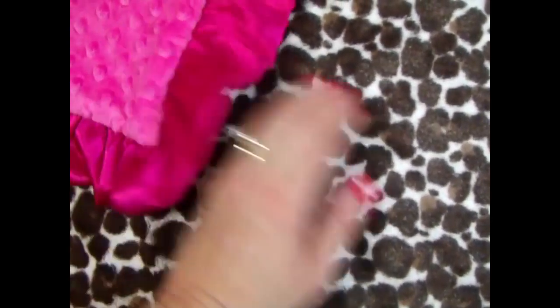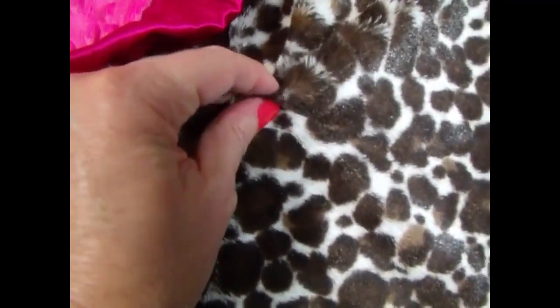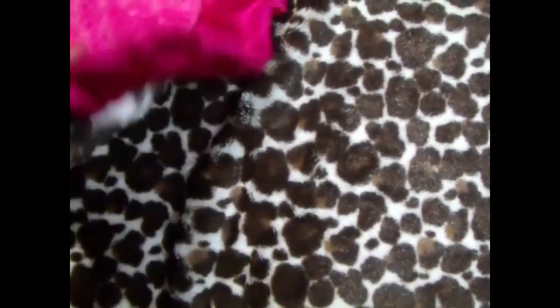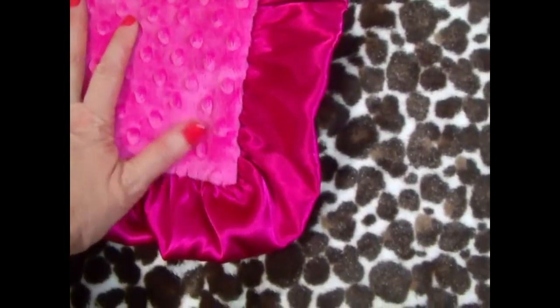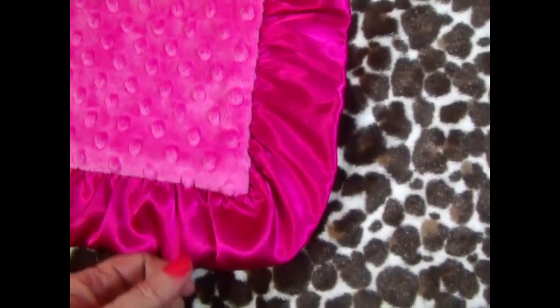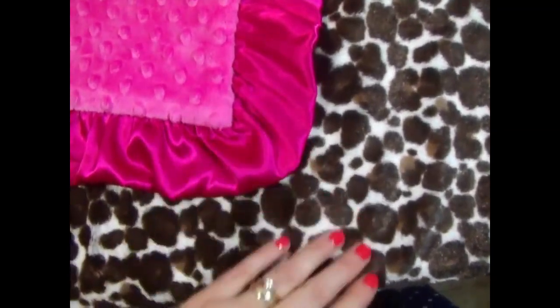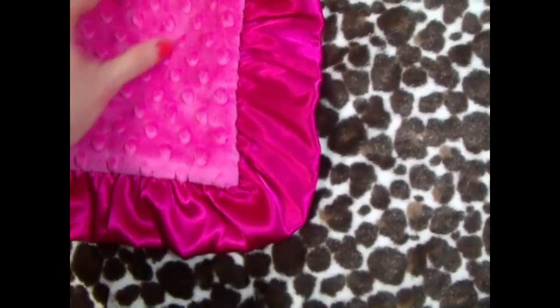These fabrics are really pretty — they're just a lot of fun. This is a leopard print and it has a pile to it, so it's almost like a stuffed animal. It's really soft and pretty, and we paired it with a fuchsia pink minky and a matching satin ruffle. We do make this without the ruffle if you prefer, but I really love the ruffles — they're so gorgeous.